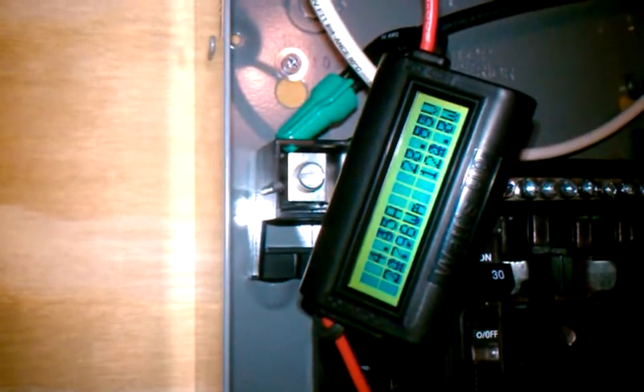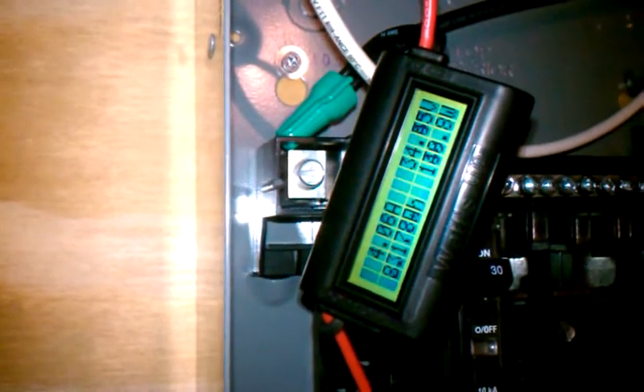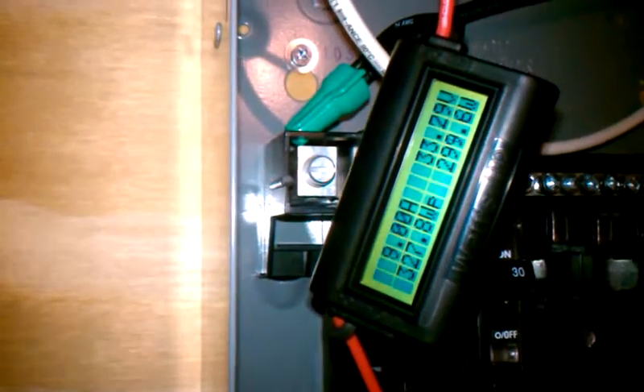I'm just going to talk here while this thing ramps up — hopefully we'll see over 10 amps. We're going to put a generator panel in so we can switch the circuits in our house to an inverter off the battery bank.